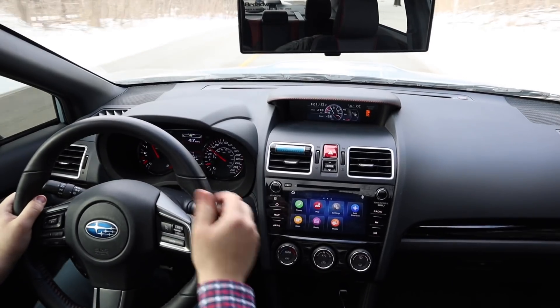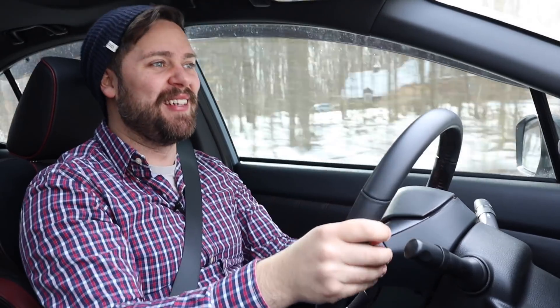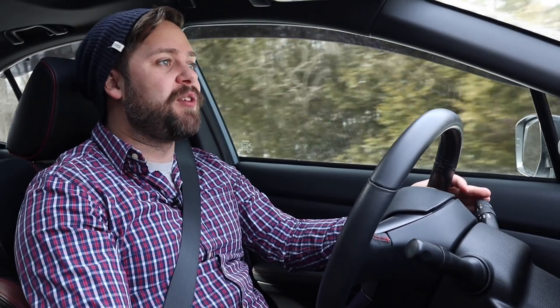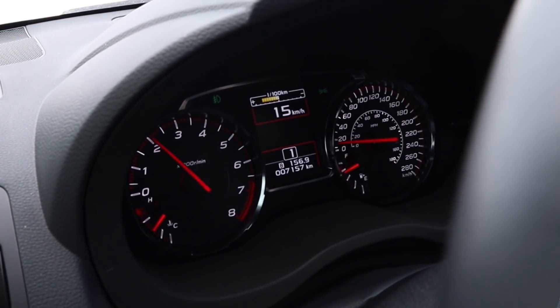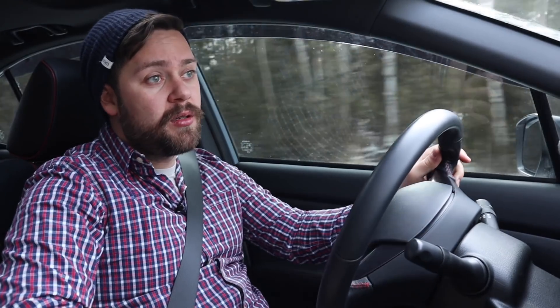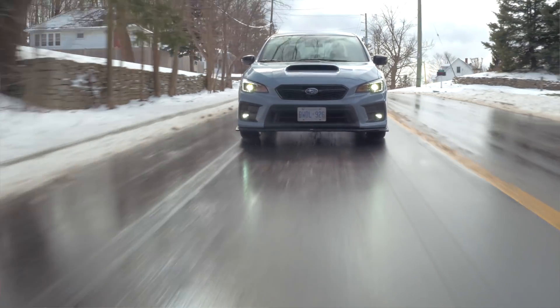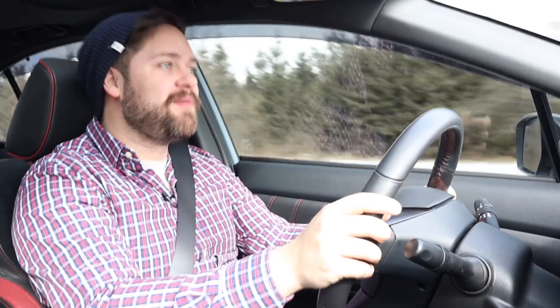Both cars have the same center differential, however this one has an LSD in the back — one point to the Hawkeye, zero to the Ryu. The power delivery is nice and smooth, but the big problem is that all these new WRXs suffer from catastrophic, mind-bending rev hang. It's obviously an emissions thing, but it is really, really annoying and takes a lot of getting used to. You have to pause several seconds shifting from first to second. You can tune that rev hang out with an aftermarket tune, though it might void your warranty — personally, I'd take the risk.